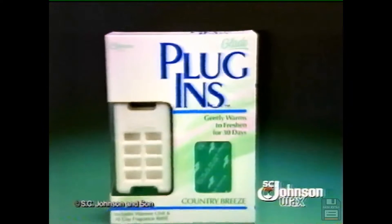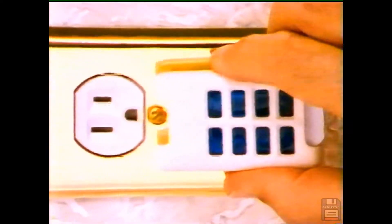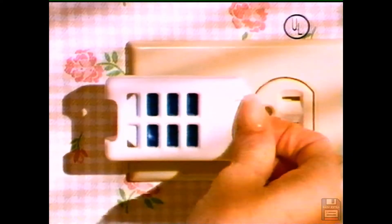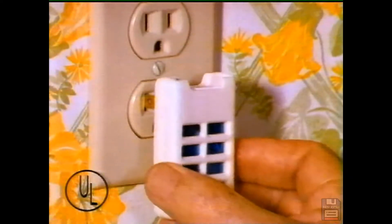Introducing Glade Plug-Ins air freshener — it keeps on freshening and freshening. New Glade Plug-Ins freshens for 30 days. Plug it in, plug it in. It gently and constantly warms the refill cartridge for a full 30 days — 30 days fresh and out of your way. After 30 days, just pop in a refill.